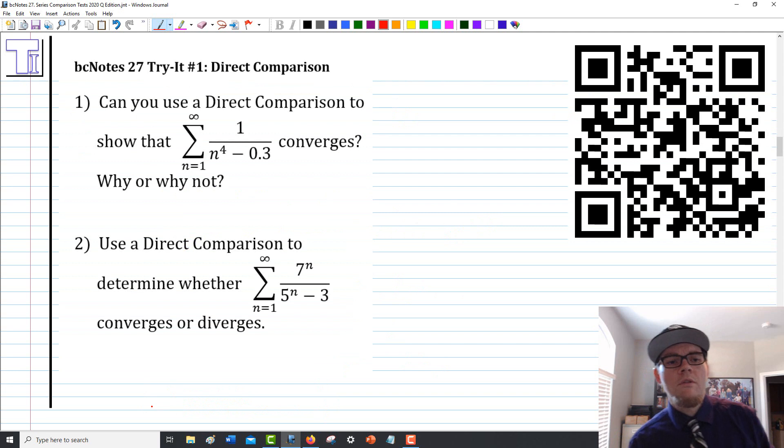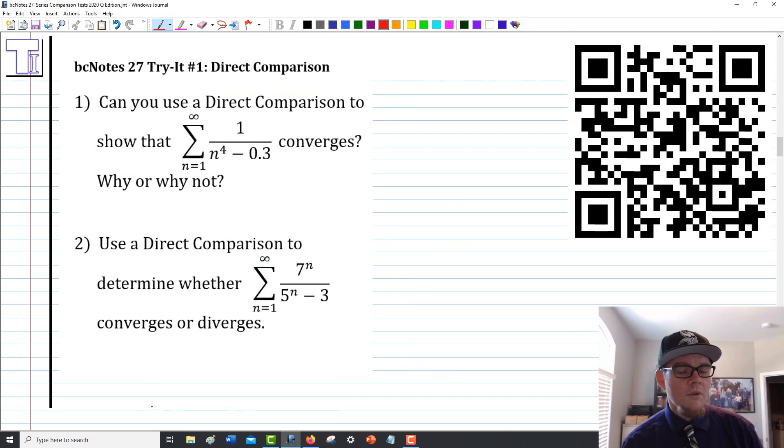For now, I want to give you a little bit of time to work through the problems corresponding to direct comparison. There are two problems: one just asks whether you can use direct comparison, and the other asks you to do a full direct comparison. I'd recommend actually looking at the written solutions that will be posted, rather than just checking if you got the right answer. Please take some time to practice and perfect the direct comparison test.